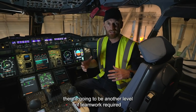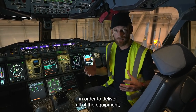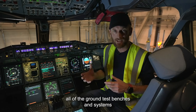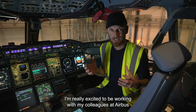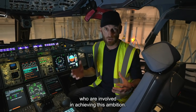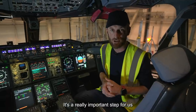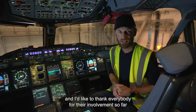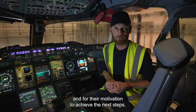There's going to be another level of teamwork required in order to deliver all of the equipment, all of the ground test benches and systems required for a successful completion. I'm really excited to be working with my colleagues at Airbus and all of the partners who are involved in achieving this ambition. It's a really important step for us on our journey to a zero emission aircraft. I'd like to thank everybody for their involvement so far and for their motivation to achieve the next steps.